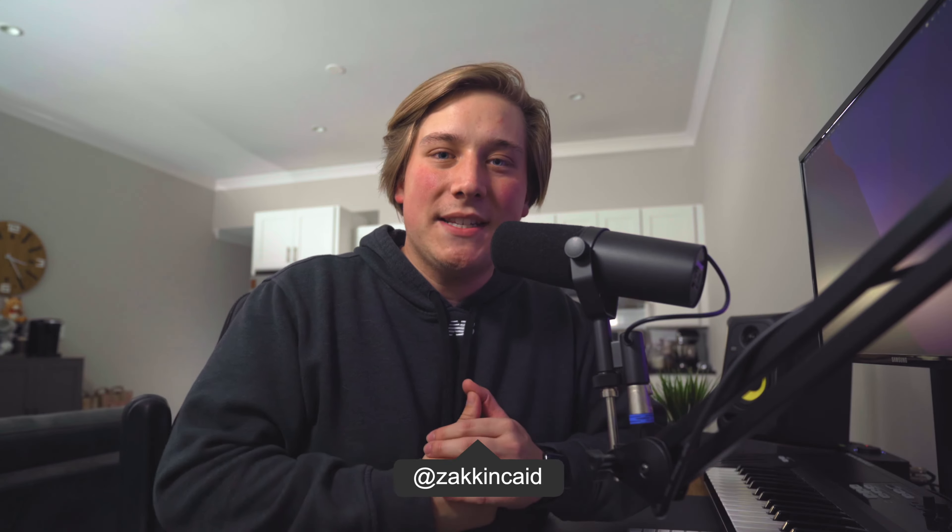Anyway, that's going to be it for this one. If you've enjoyed this video, go ahead and leave it a like and hit that subscribe button so you can stay up to date. Thank you guys so much for watching and I'll see you in the next one. Take care.